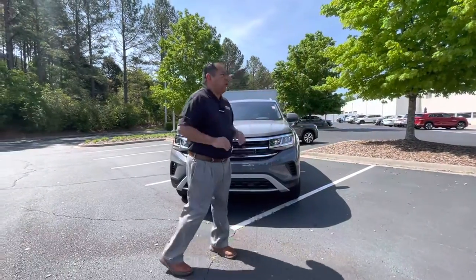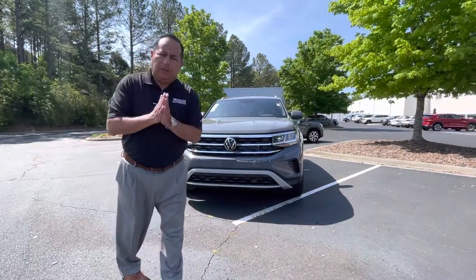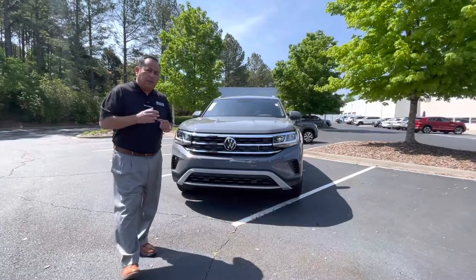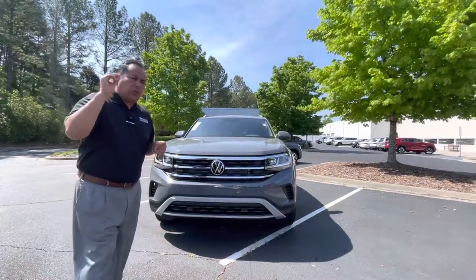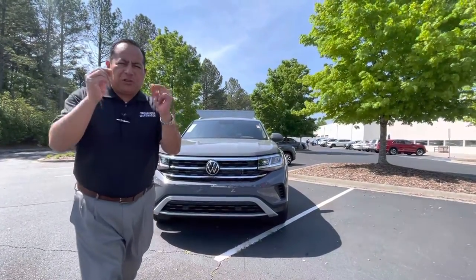Good morning, Wendy. Richard Albino here at Carolina Volkswagen on Charlotte Independence Boulevard. Thank you so much for speaking with me a little bit early this morning. I wanted to do a quick walk around video of the Atlas Cross Sport that you are interested in and coming to purchase tomorrow.